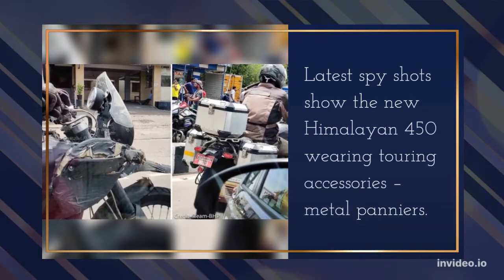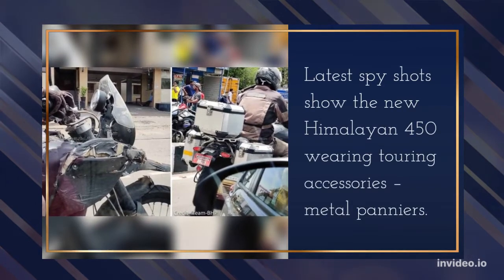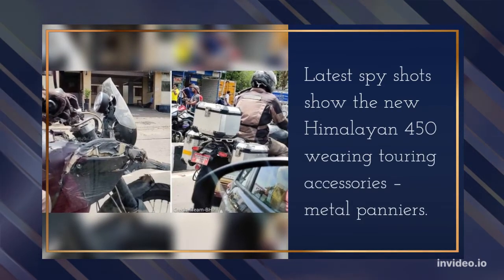Latest spy shots show the new Himalayan 450 wearing touring accessories — metal panniers.